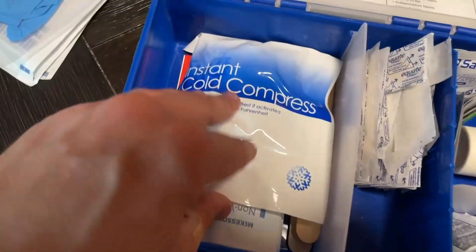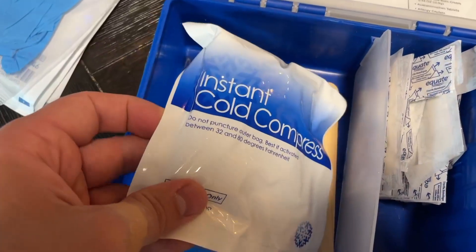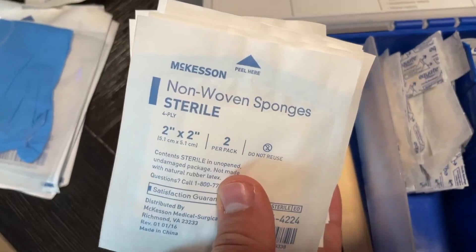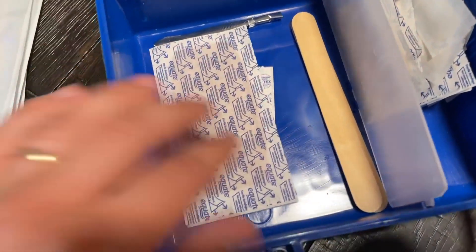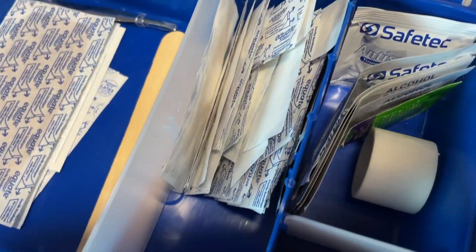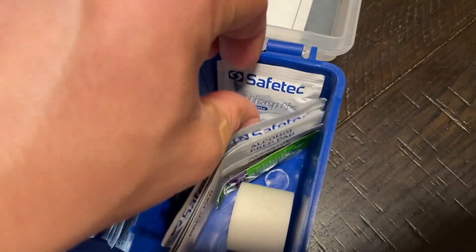Inside, it's very well organized, and you've got a lot of things to work with. It's got Band-Aids, bandages, rubber gloves, cold compresses, towelettes, painkillers, aspirin, gauze, and a bunch of other little things that are just perfect in case of an emergency.